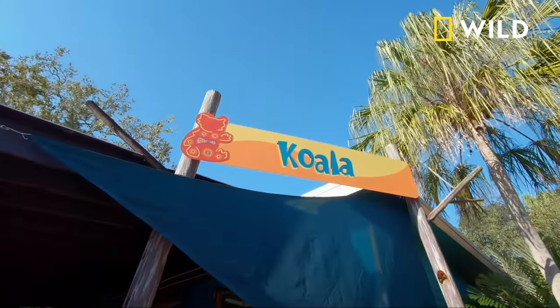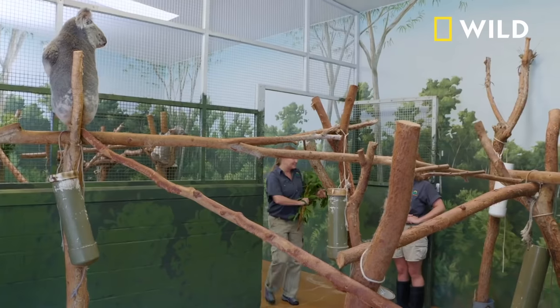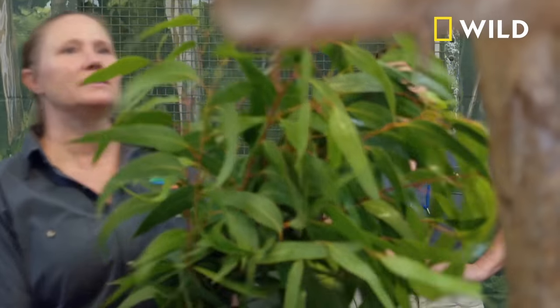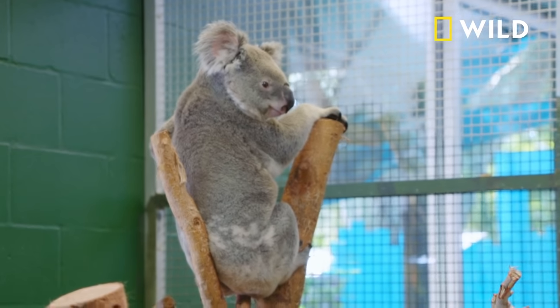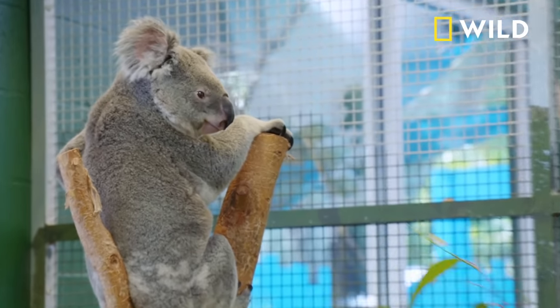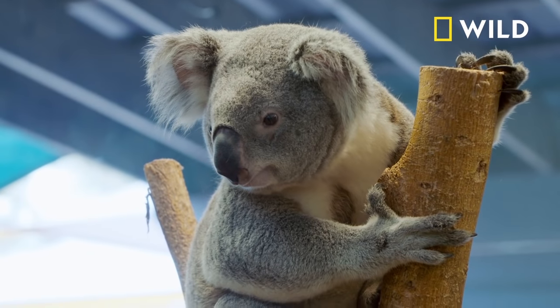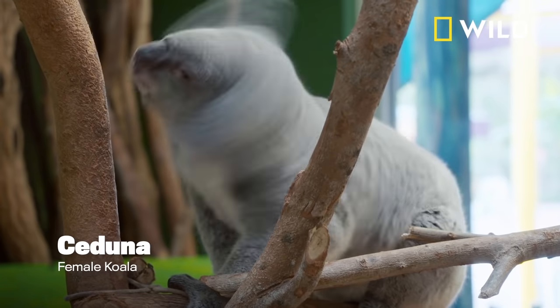Also in Walru, we have two adult koalas. It is relatively rare to have koalas in zoos in the United States. We came to see Heathcliff, who is the male koala. He is pretty laid back, super chill. Want some of this, buddy? Just put it in there, we'll see what happens. And then we have Seduna, who is the female. She's a little spunkier.